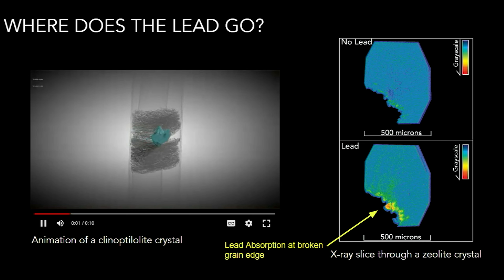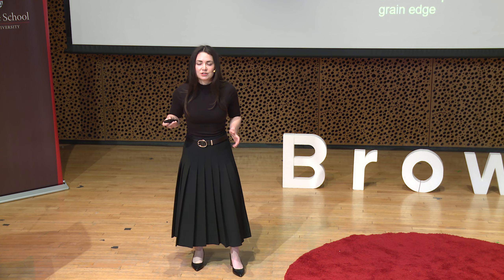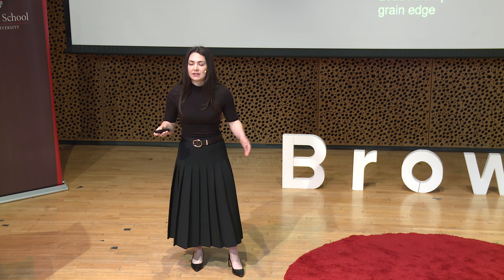With 3D x-ray imaging, I can see inside crystals exposed to lead to determine if and where the lead enters. As it turns out, the zeolite used in the Prospering Back Yards study works to trap lead, and once trapped, that lead is not released. I show that lead is being absorbed at the edges of broken grains — the breaks in the grains allow for openings in the channels. The best way to maximize lead absorption is to decrease your crystal size, essentially showing that powdered zeolite works best.